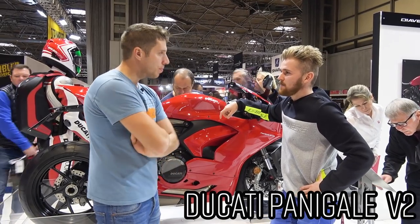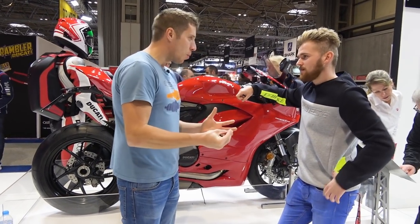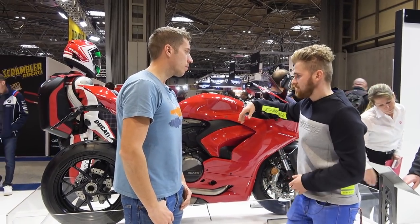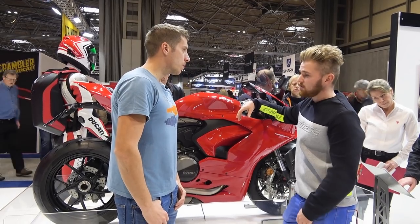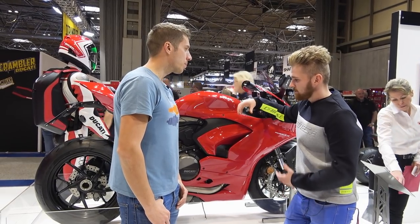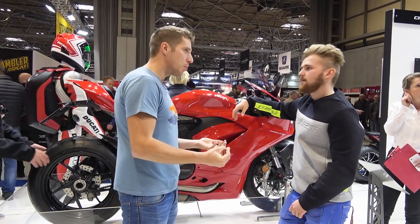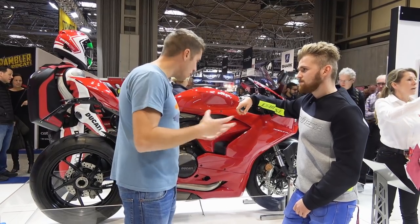I just got back from the launch of the Ducati Panigale V2 and it is an awesome bit of kit. From the old 959, it uses the same platform but everything is better. The biggest change is how they've altered the geometry and the chassis bias — it makes it a completely different bike to ride. It feels like a proper weapon. It's got more power, more torque, and proper electronics lifted off the V4 and V4R.